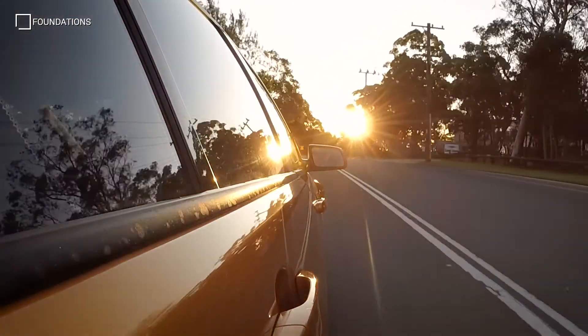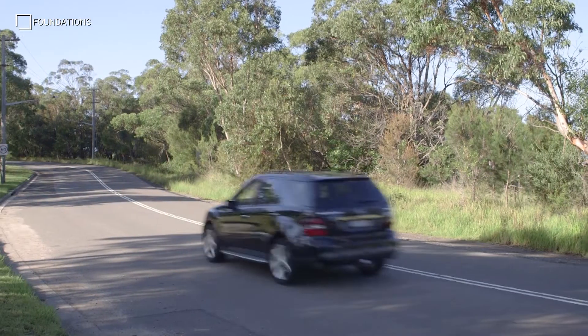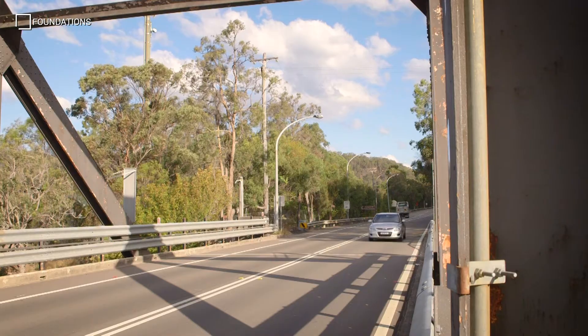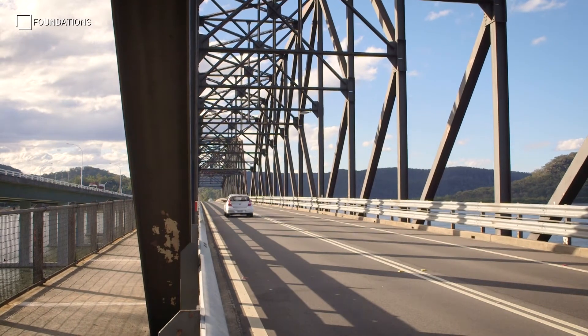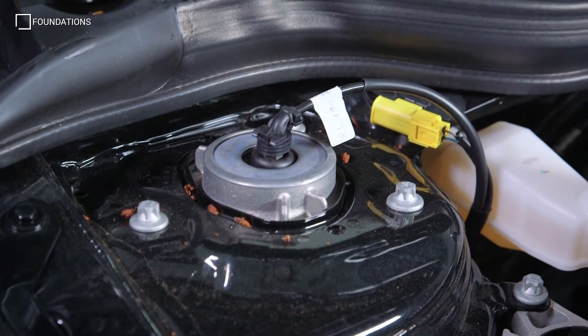This ensures vehicle control, grip, stability, and passenger comfort whilst keeping the tire in constant contact with the road surface. The method by which this control is achieved is where the major differences occur between conventional and advanced electronic shock absorbers.